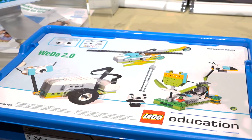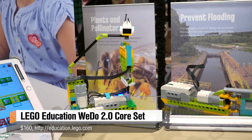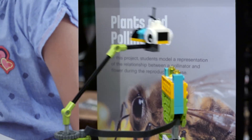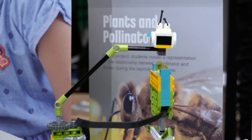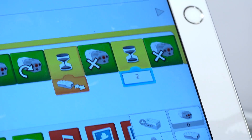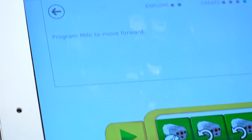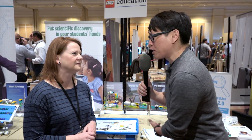Absolutely. LEGO Education has been around for over 30 years. We bring the joy of LEGO into the classroom in a way that's integrated into curriculum that schools have to teach every day. We're trying to create an engaging, dynamic learning experience that combines the joy of LEGO with creativity and open-ended problem solving. I imagine that's not just buying a bucket of LEGO and giving it to students — these are specialized kits or sets that you've designed with some extra functionality.